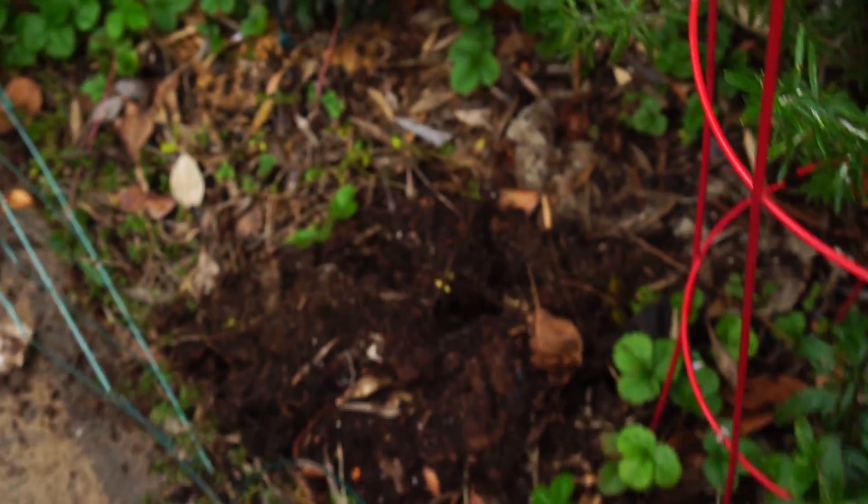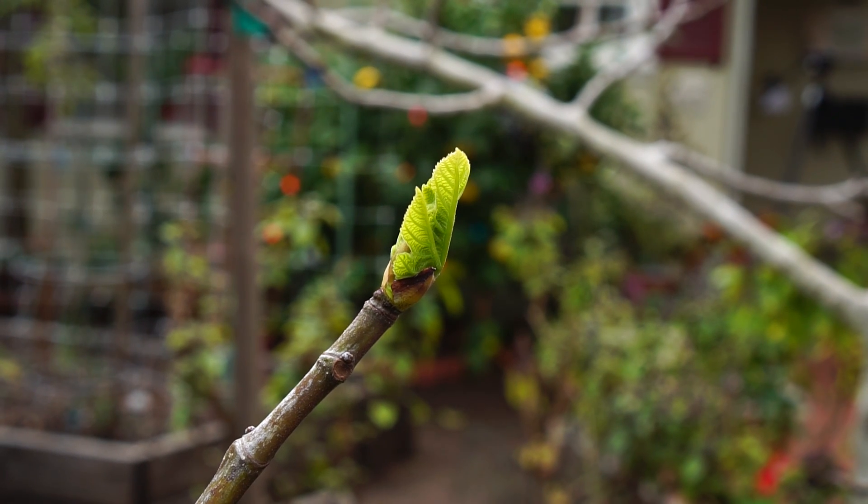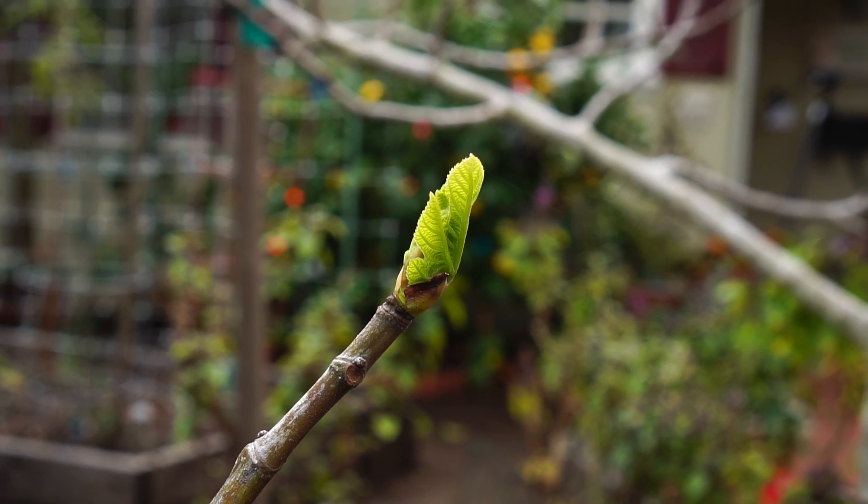What's left has got a lot of that damage. The fig tree is just starting to bud out.